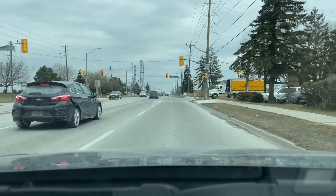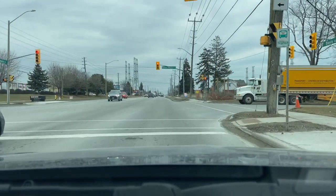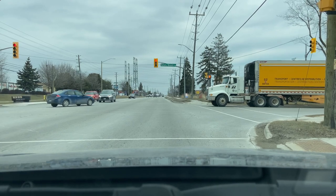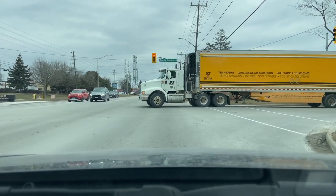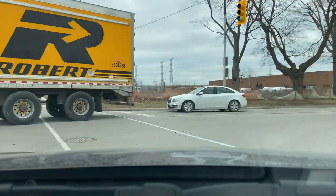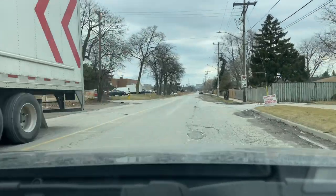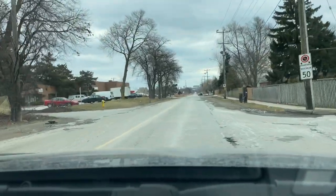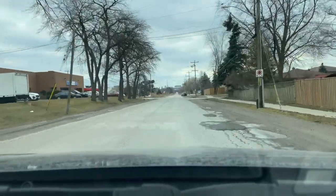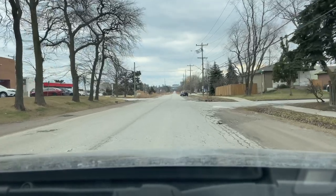Coming up to Sandy Beach Road, we're going to be taking it right here. If you follow this road all the way down, you'll get to Kinsman Park and the Alex Robertson Park. But today we're just going to be taking a quick right onto Drava Street to take you deeper into the residential area.